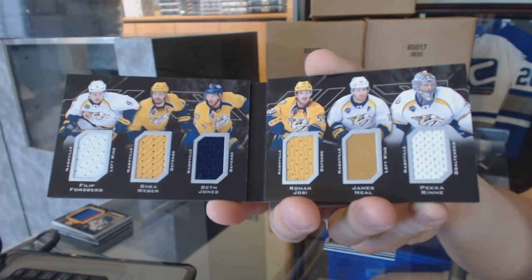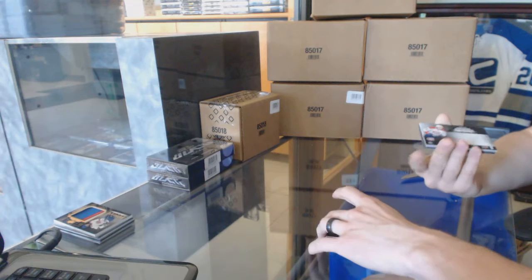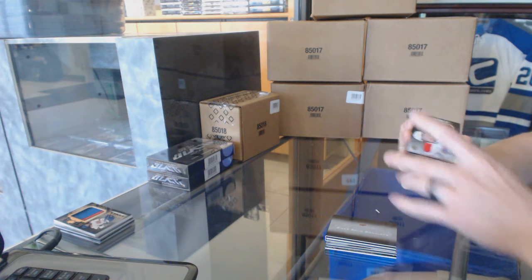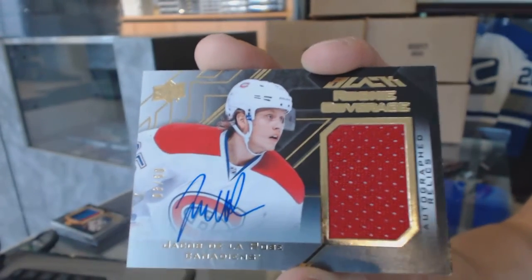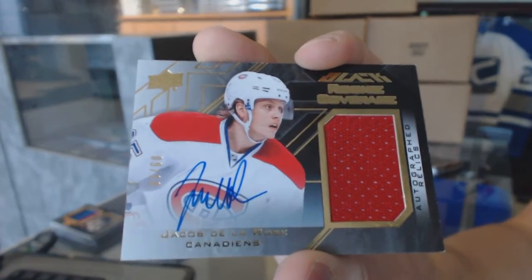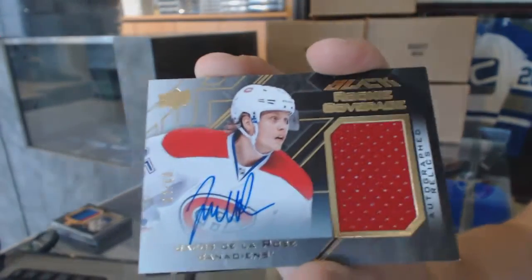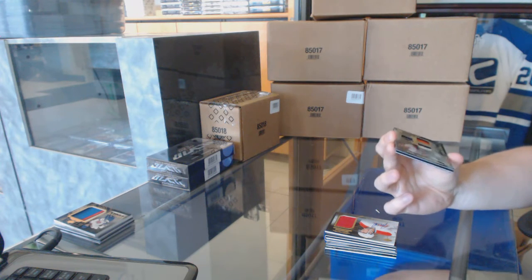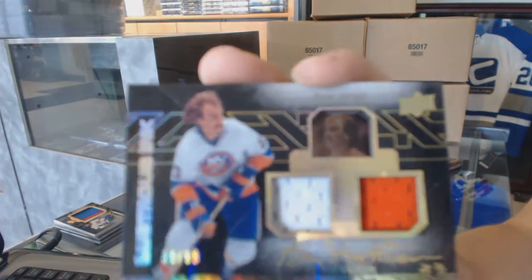Six-way jersey booklet for the Predators. We've got a rookie coverage autographed jersey, number 3 of 60 for the Montreal Canadiens, Jacob De La Rose. And a lustrous ink dual jersey and autograph, number 30 of 99 for the New York Islanders, Bob Nystrom.